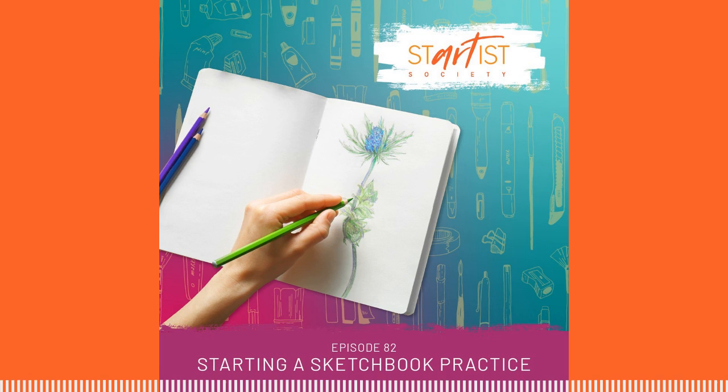In this episode, we're going to talk all about our own sketchbook practices and why we have them, suggestions on how to choose the right sketchbook for you, and more.